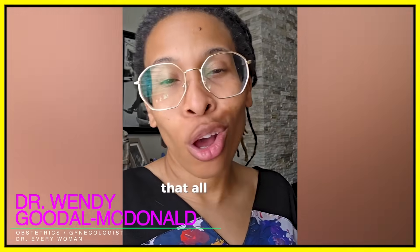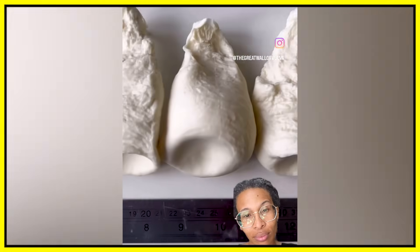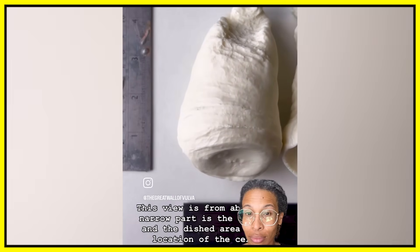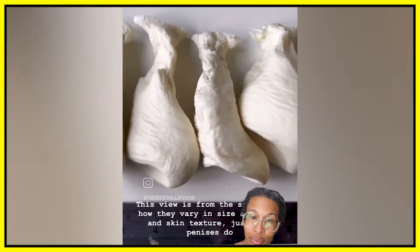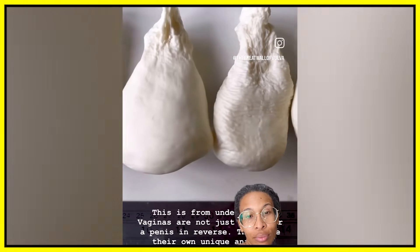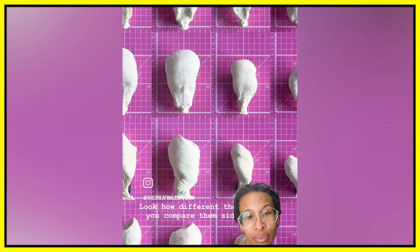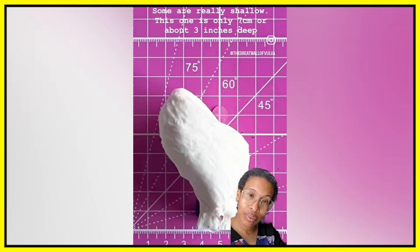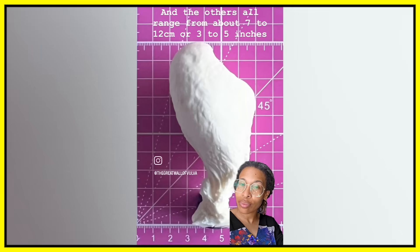This is why I say that I don't buy into the propaganda that all vaginas should look the same. Check this out. These casts were taken from inside volunteers' vaginas. This view is from above — the narrow part is the entrance and the dished area is the location of the cervix. This view is from the side. Look how they vary in size and shape and skin texture, just like penises do. This is from underneath. Look how different they are when you compare them side by side. Some are really shallow — this one is only 7 centimeters, or about 3 inches deep, and the others all range from about 7 to 12 centimeters, or 3 to 5 inches.